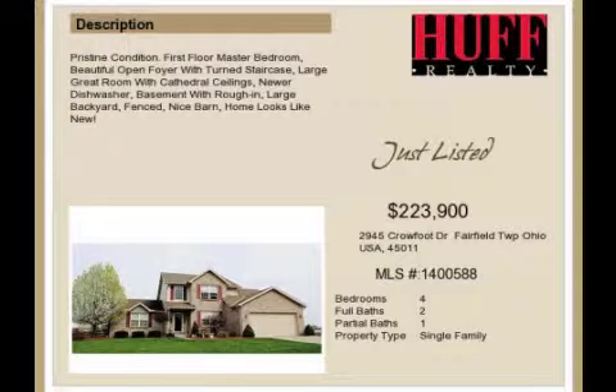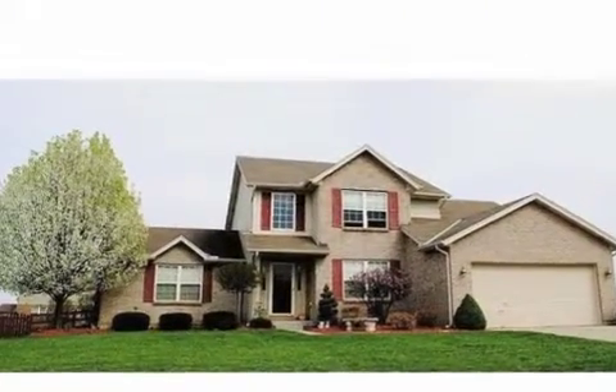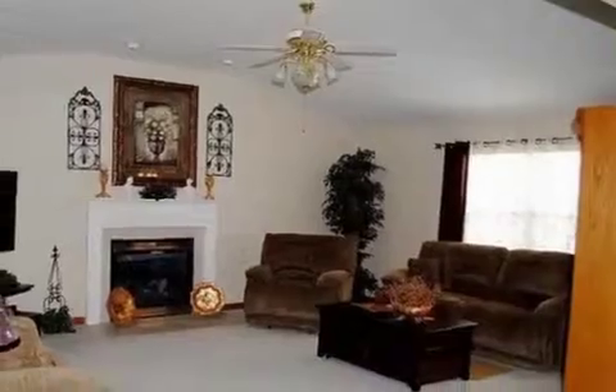This property is a four-bedroom, two full baths, and one half-bath home. This property is listed for $223,900.